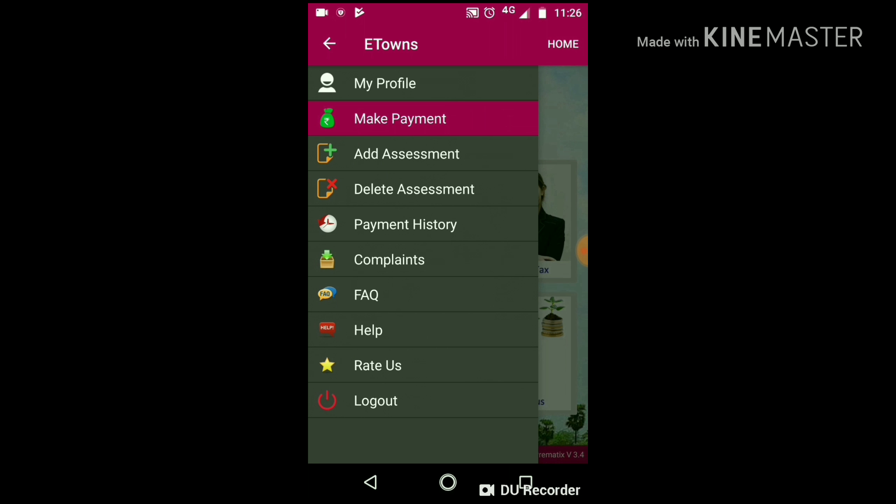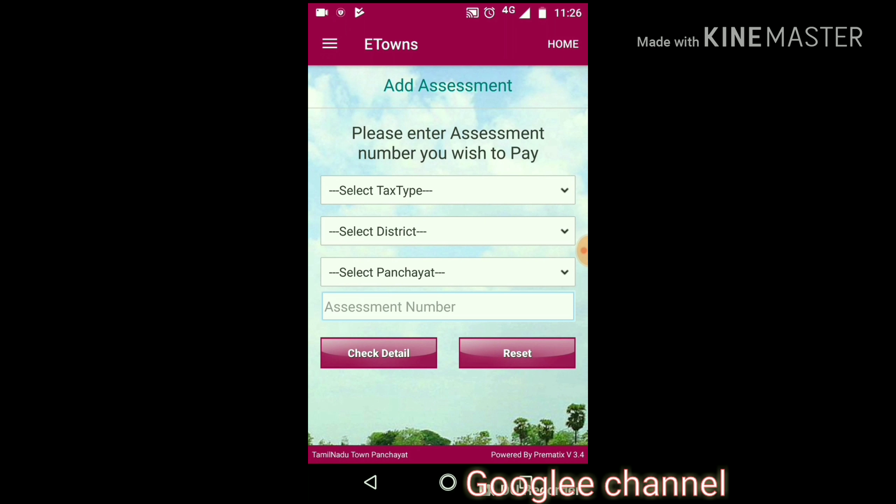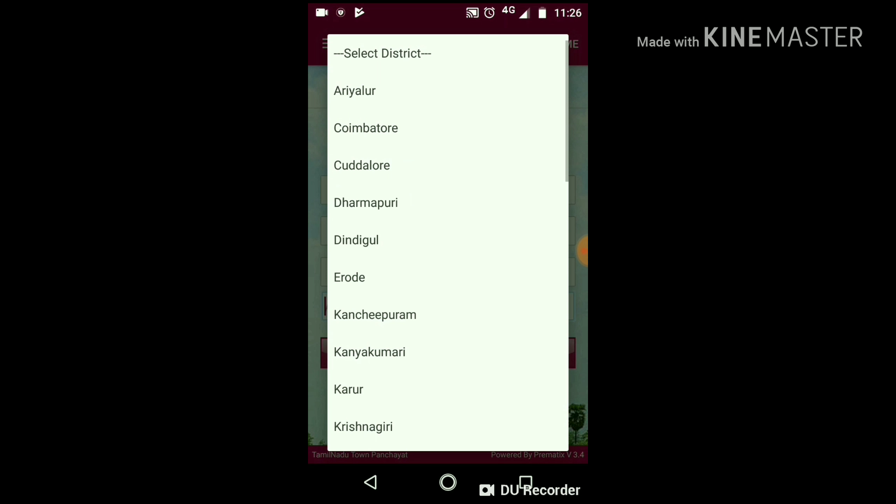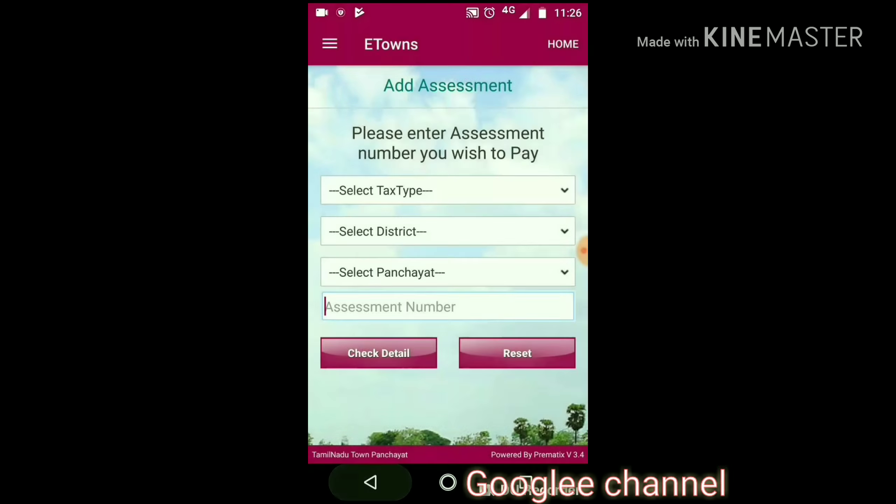People living in a city use the city corporation site to pay tax. But people who have property in a town panchayat need to go to the panchayat office to pay property tax, water tax, and other taxes.